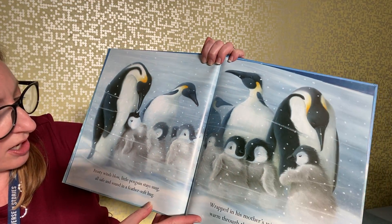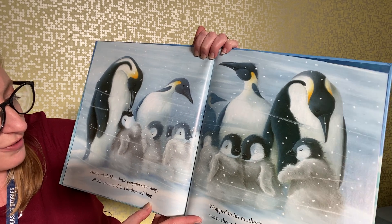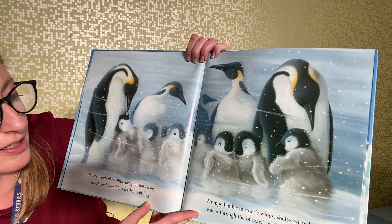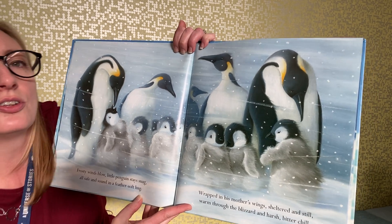Frosty winds blow — little penguin stays snug, all safe and sound in a feather-soft hug. Wrapped in his mother's wings, sheltered and still, warm through the blizzard and harsh bitter chill.